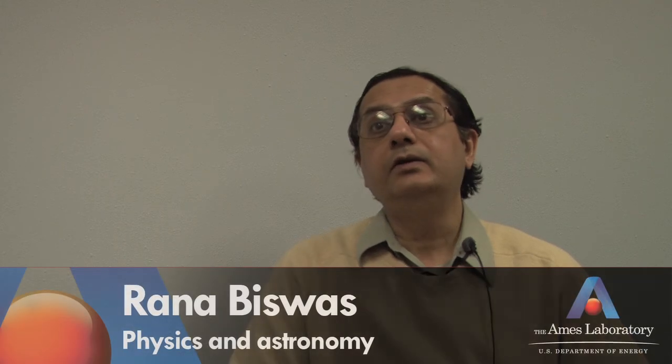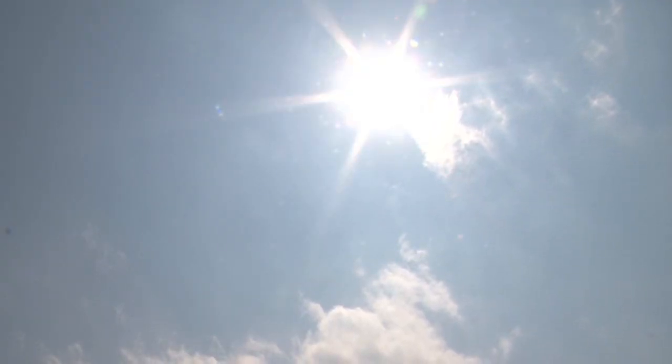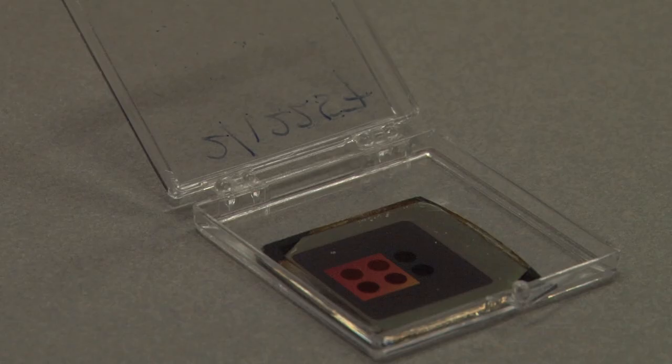The supply of solar energy is, in a sense, inexhaustible, and what we have to do is come up with a cost-effective way to harness this energy. The type of solar cells that I've been working on are these thin-film, silicon-based solar cells.